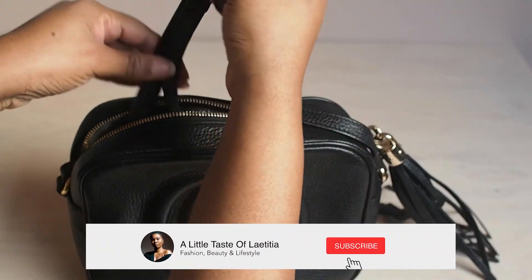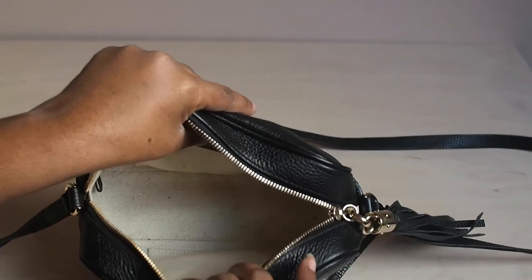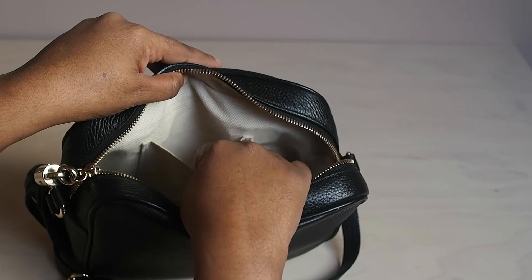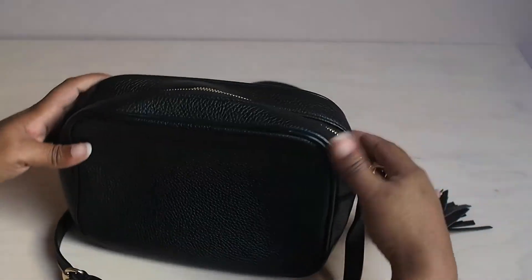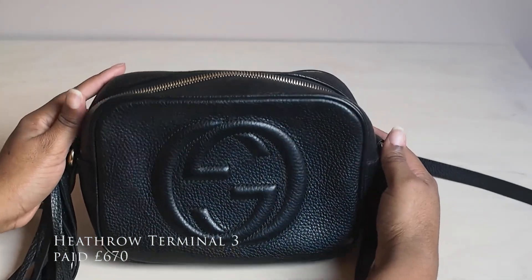I went in, tried it on, and fell in love with it. I was not meant to buy it but decided to just go for it. They told me there was a small discount — I can't remember how much it was, but the normal price back then was 806 pounds and I paid about 600, so it wasn't that bad.